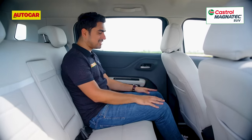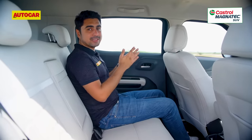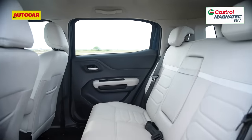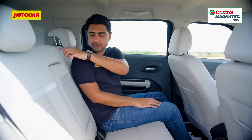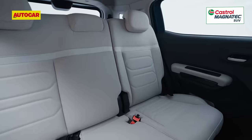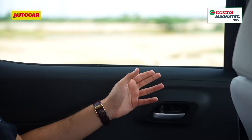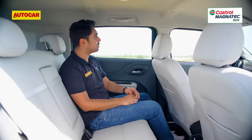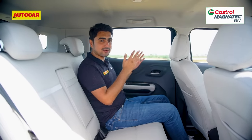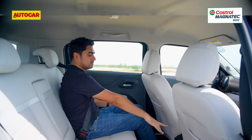In the five-seater version, space is plenty — good knee room, good headroom, and seat cushioning is pretty much spot on. The seat is wide enough to accommodate three passengers, but the middle passenger won't get a headrest or a three-point seat belt. While the five-seat version comes with an armrest, the seven-seat doesn't. You also don't get sun shades for the rear windows or rear aircon vents. What's really annoying and unacceptable is that the rear power window switches are placed between the front seats instead of in their conventional position, making them quite a stretch to operate.